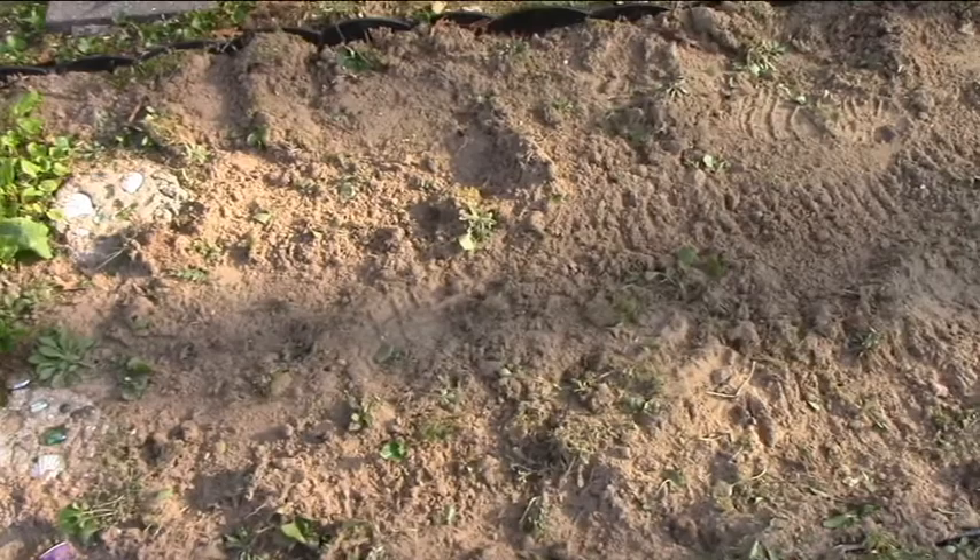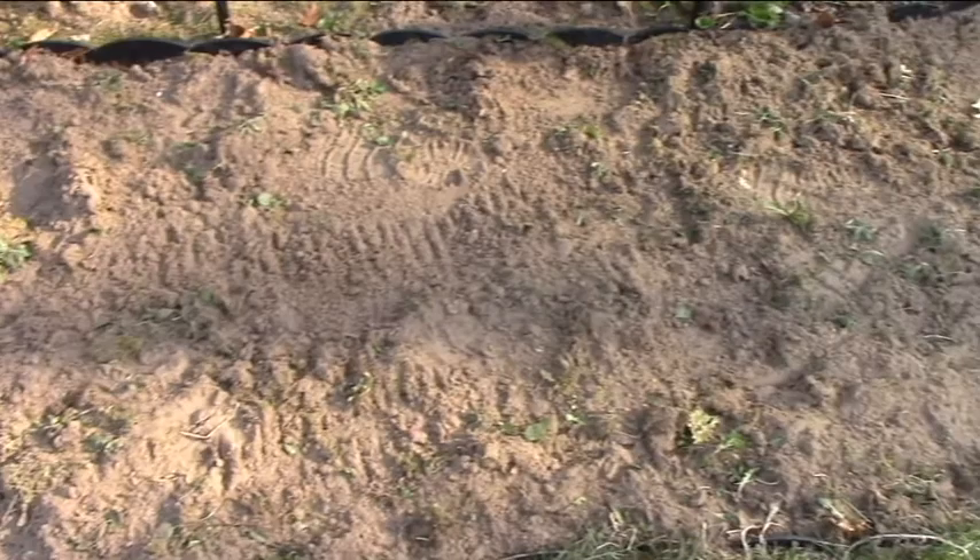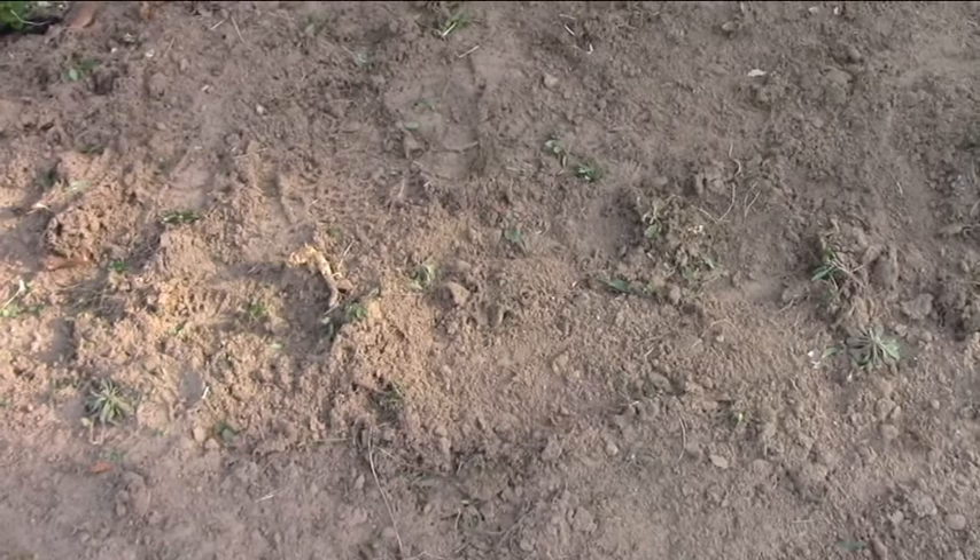Over here we tried spinach which didn't do very well at all — I think because our soil is so sandy, that's my guess anyway. So I'm debating what to do here, and we had a couple of cabbage plants that got eaten by worms.